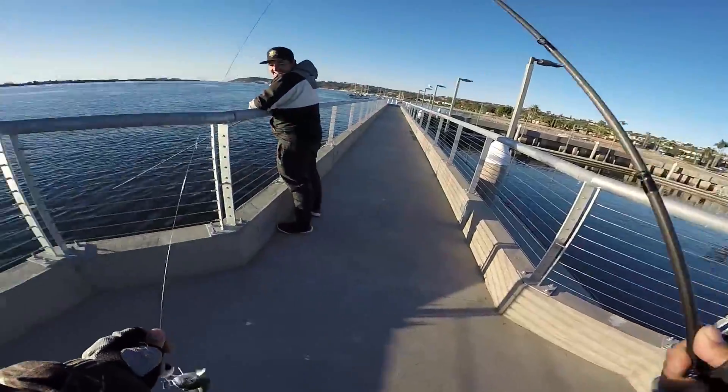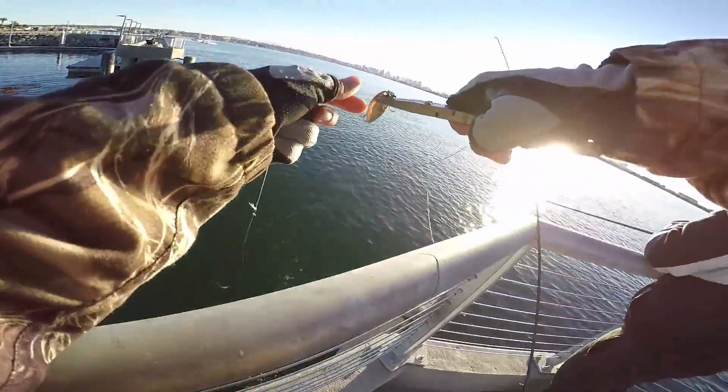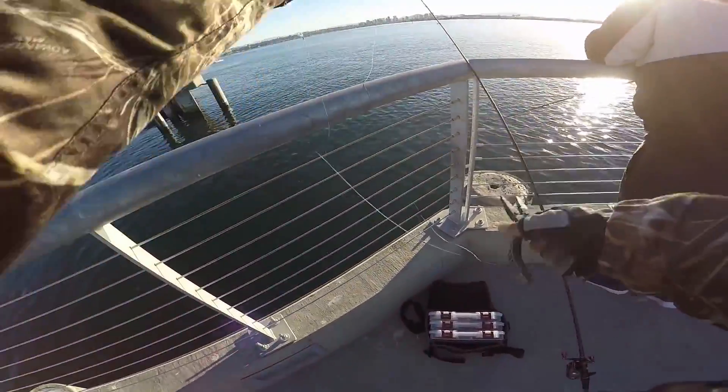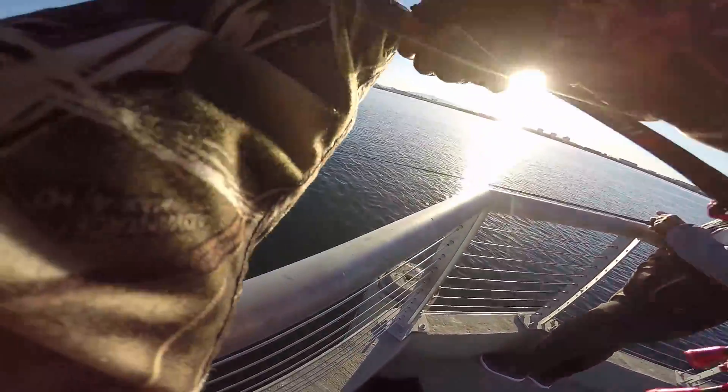Look how big that is — that's a giant mackerel. Everything's huge, this thing's freaking huge. Caught myself a barracuda, guys. Big mackerel, dude — that's big. Damn, it's freaking huge!